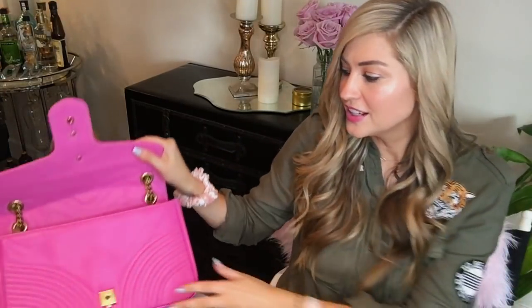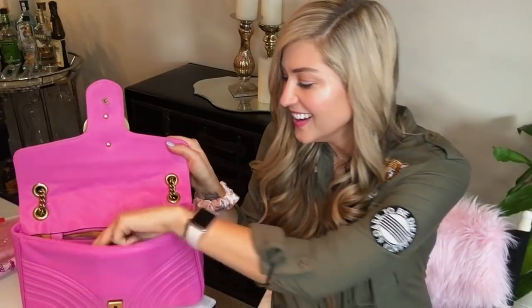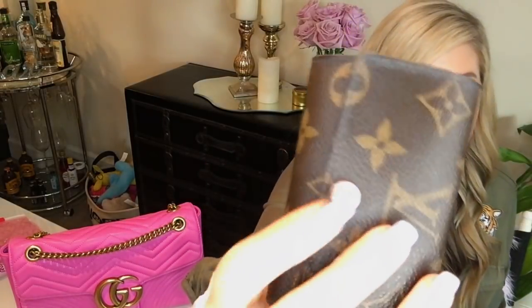Then I've got my keys, which are in this Louis Vuitton key cles — it's unfortunately starting to show some damage, but it has the rose ballerine interior and I love this piece. I also have an emergency credit card in here along with obviously all the keys I'll need.